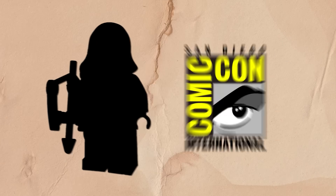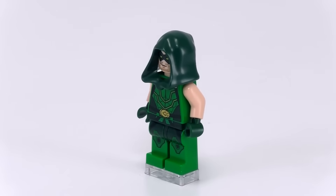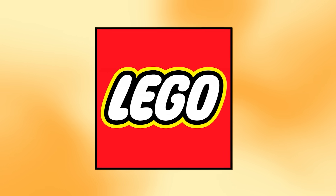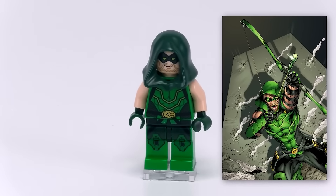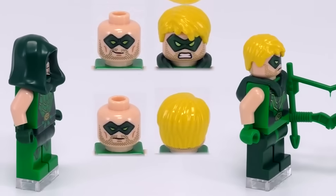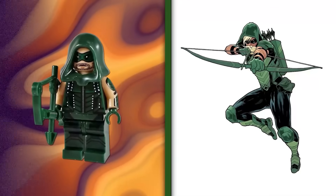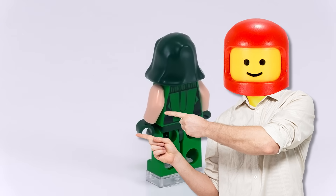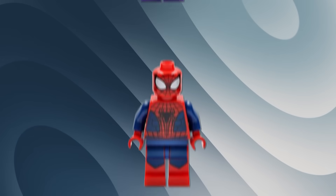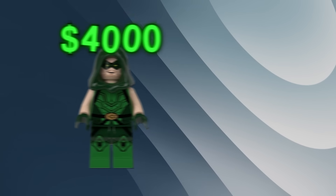Up next is another super rare minifigure from the San Diego Comic-Con. This is the Green Arrow minifigure, and it's from all the way back in 2013. It seems like LEGO really likes giving away minifigures from LEGO DC at Comic-Con. The minifigure is decked out in a highly detailed outfit complete with his iconic bow. The intricate design and accurate representation of the Green Arrow character makes this minifigure a must-have for collectors — this guy usually sells for around $4,000.